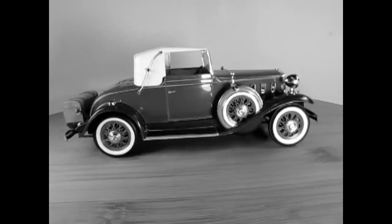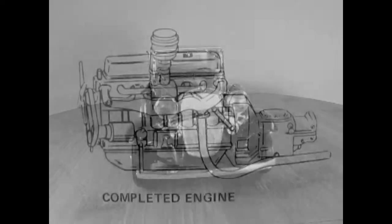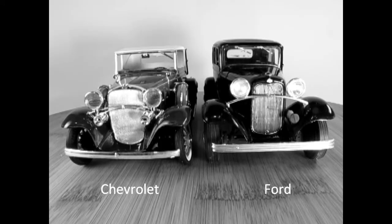Chevrolet offered 14 different body styles, which were all supplied by Fischer Body. Chevrolets were powered by the famous 194 cubic inch Stove Bolt 6, now upgraded with a downdraft carburetor and a higher compression ratio to produce 60 horsepower. Chevrolet faced some strong competition from Ford's new V8 in 1932 and this affected sales, but Chevrolet was still ahead that year.